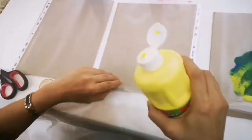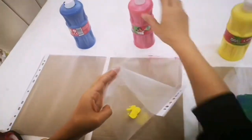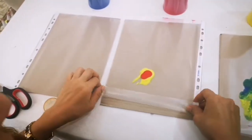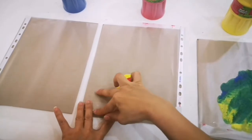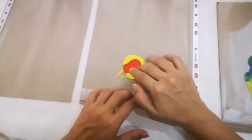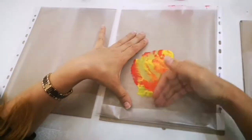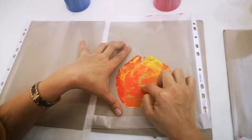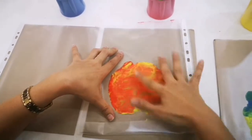What do you get when you mix yellow and red together? Yes, we get orange. Red and yellow, yellow and red. What do you get? What do you get? Orange.